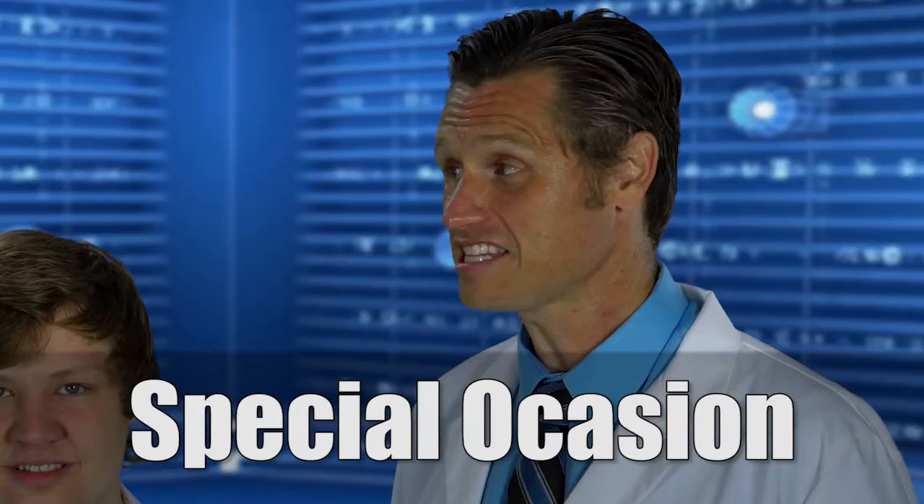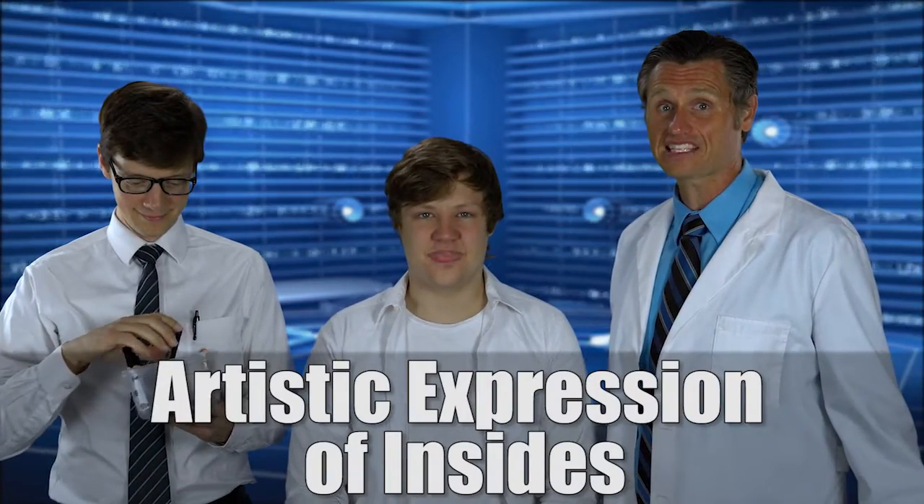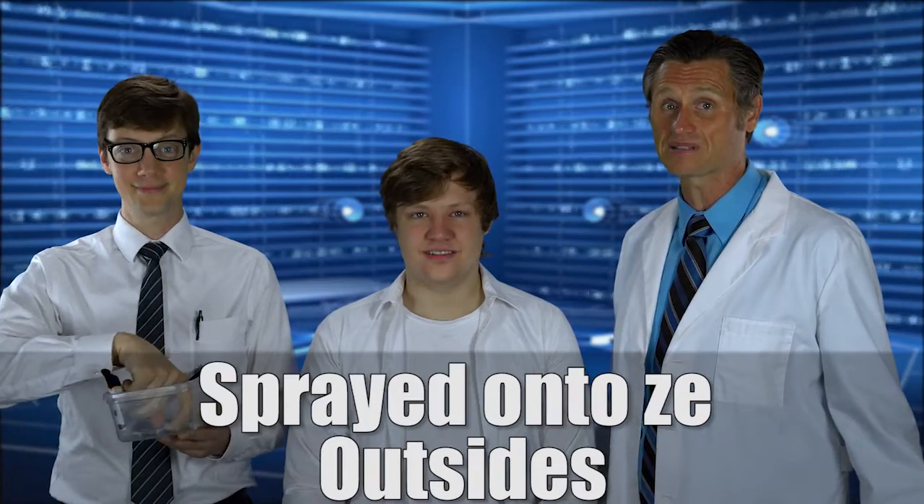If you want to look nice when you are going out with your friends — a special occasion! Or when you just want to look all made up, you use the make-ups! That's what you use! This make-up is like an artistic expression of your insides but sprayed onto the outsides.